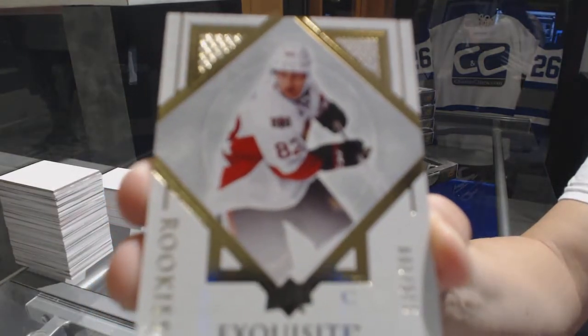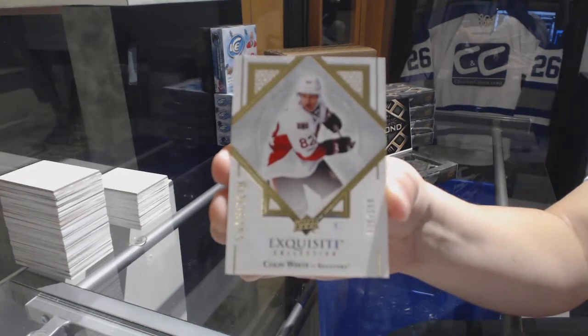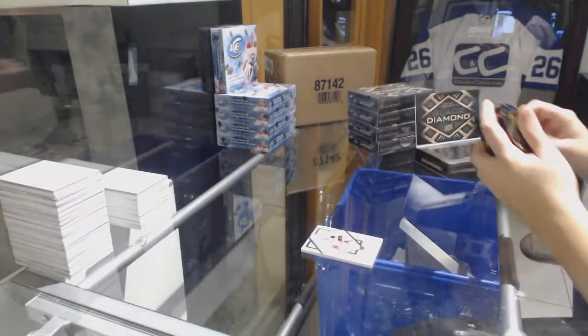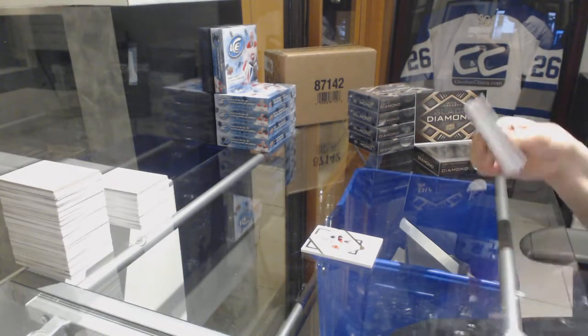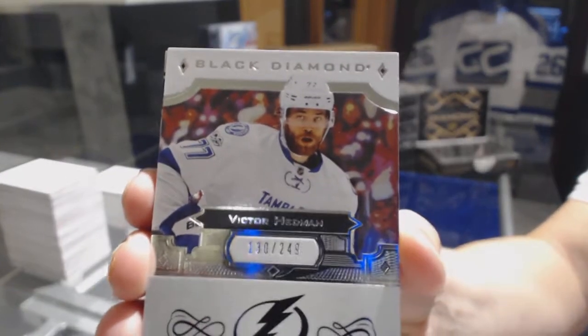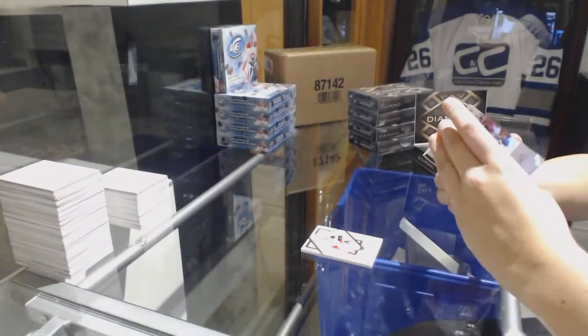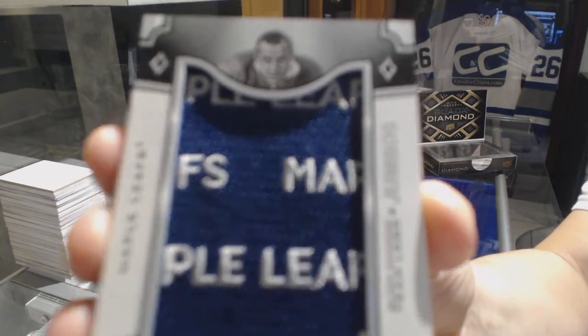We've got an exquisite rookie number to $2.99 for the Ottawa Senators, Colin White. We've got number 249 for the Tampa Bay Lightning, base of Victor Hedman. We've got a team logo jumbos for the Toronto Maple Leafs, King Clancy.